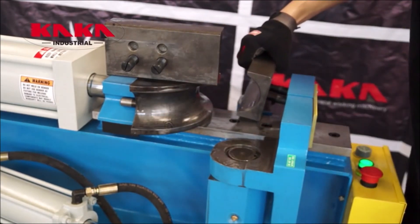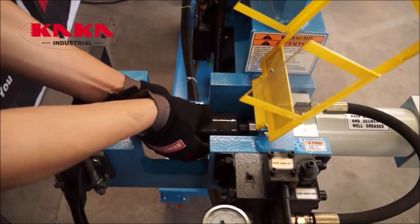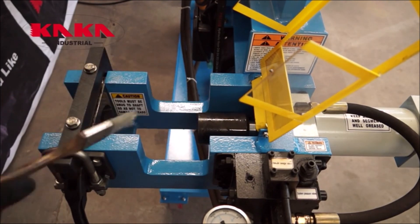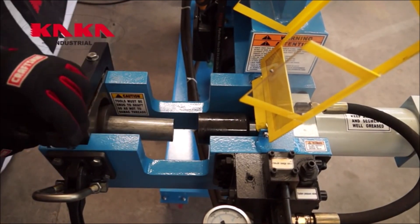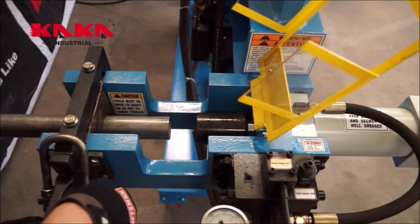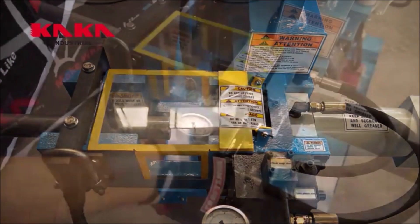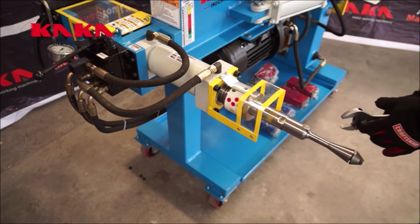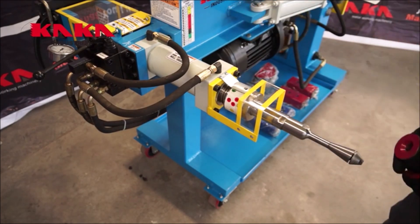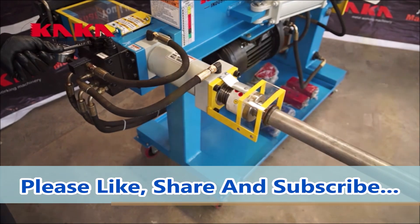For even more capacity, the EPB3 bender, capable of bending up to 3-inch tubing, is available, with a built-in swager and expander for comprehensive end finishing. The standard comprehensive tooling package offers extensive options for various applications. With 58,000 pounds of bending power, this machine can handle tubing up to 2 inches, providing ample strength. A convenient flat tool tray and front swivel casters with brakes enhance usability and mobility. The Kaka Industrial hydraulic exhaust pipe tube bender delivers quality and profit potential, making it an excellent choice for a wide range of bending tasks — whether you're a professional or a hobbyist.